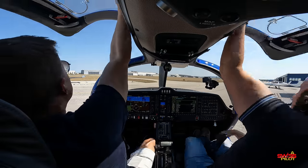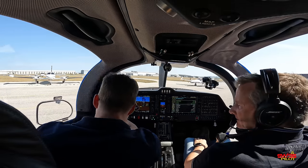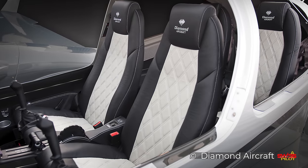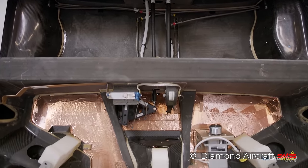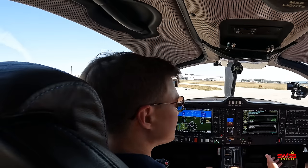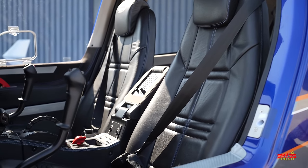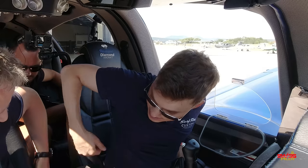One thing I find a bit weird about Diamond is that you can't adjust the seat height in any of their planes. Diamond's reasoning is that fixed seats hold in place during a crash, as they've identified seat rails as a weak area. They also put special crash elements underneath to absorb energy instead of passing it to the occupants. At 1m73 the height is just about fine for me, but if you're smaller you'll want to order a cushion. The pedals, on the other hand, can be moved electrically back and forth, and the seatback can be reclined as well.